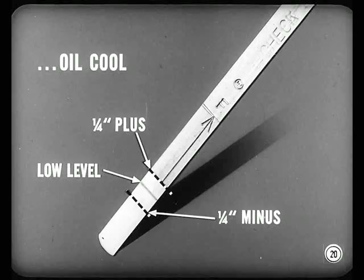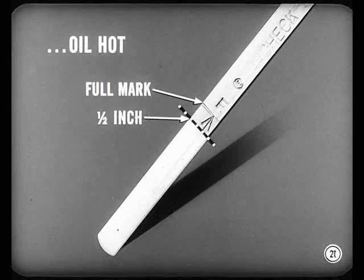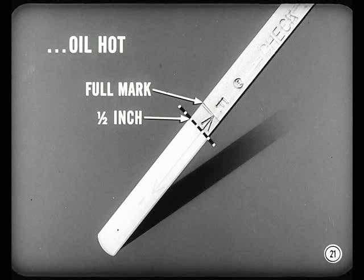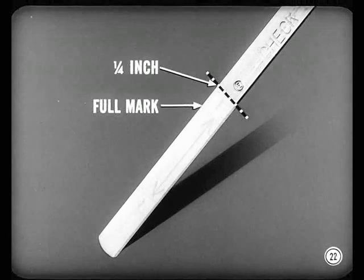If the car's been parked for a while and the oil feels cool, oil level should be at the low mark, plus or minus a quarter inch. But if the car's been driven about eight to ten miles and the oil is thoroughly warmed up, oil level should be at the full mark, or a half inch below. When the car's been driven a long distance at high speed, the level might rise a quarter inch above the full mark.